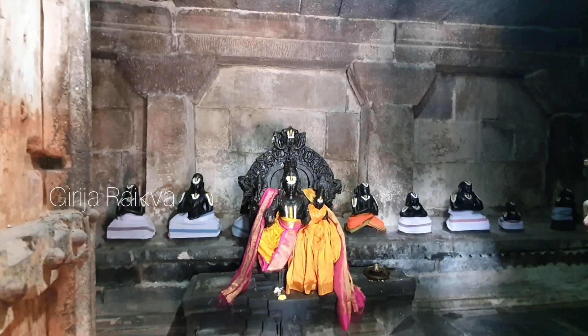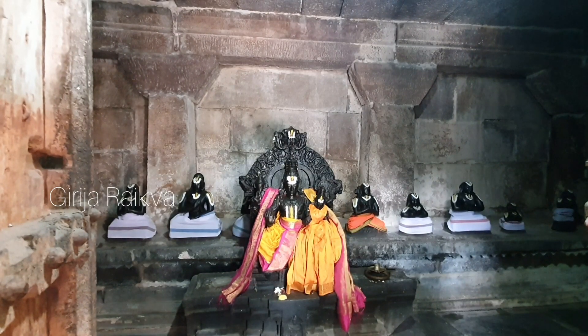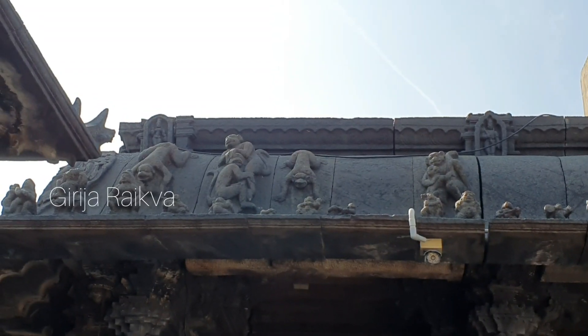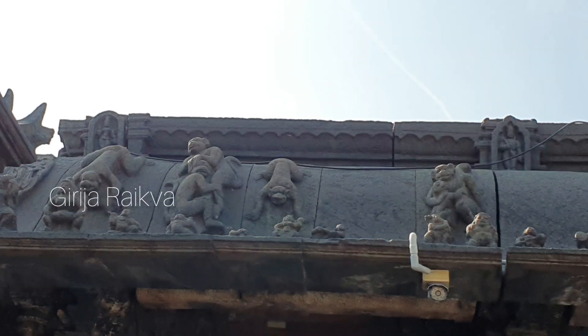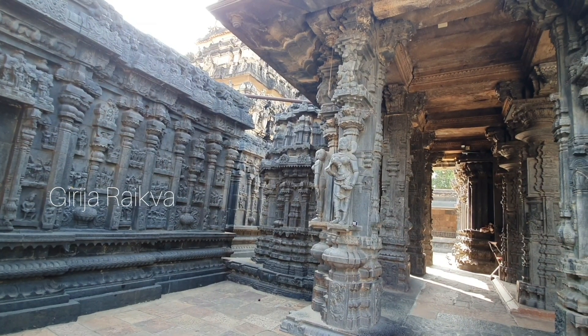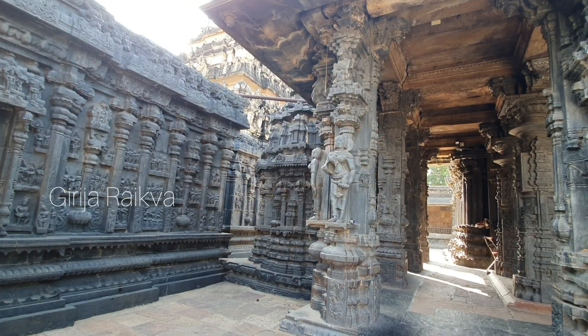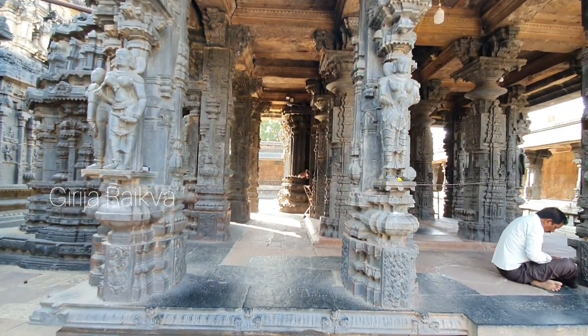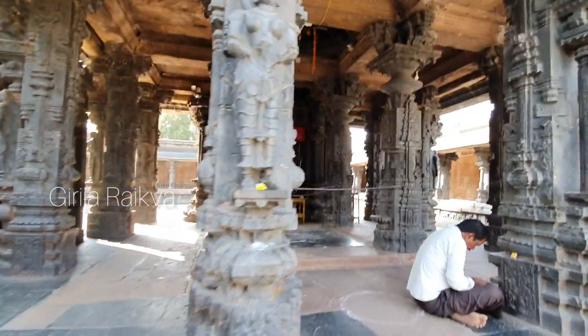This is the temple for Aalwars — they are Gurus. This is another creativity of the sculptor — they have shown how monkeys can enter into the temple from the roof. This is another temple in the same premises, dedicated to Lakshmi. It is called Anandavalli Thayar.